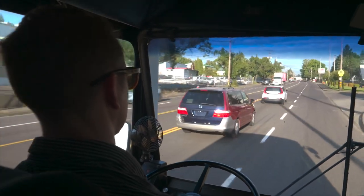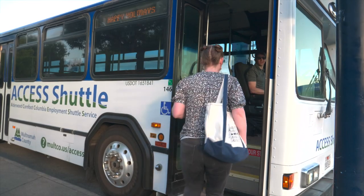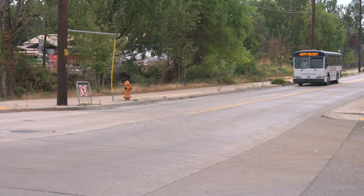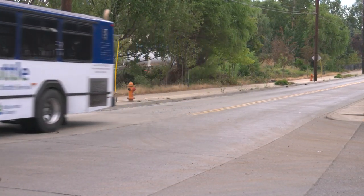It makes all of these businesses that are on this route accessible to people that don't have a car, don't have a friend that they can carpool with, may have a disability, or just don't want to walk.